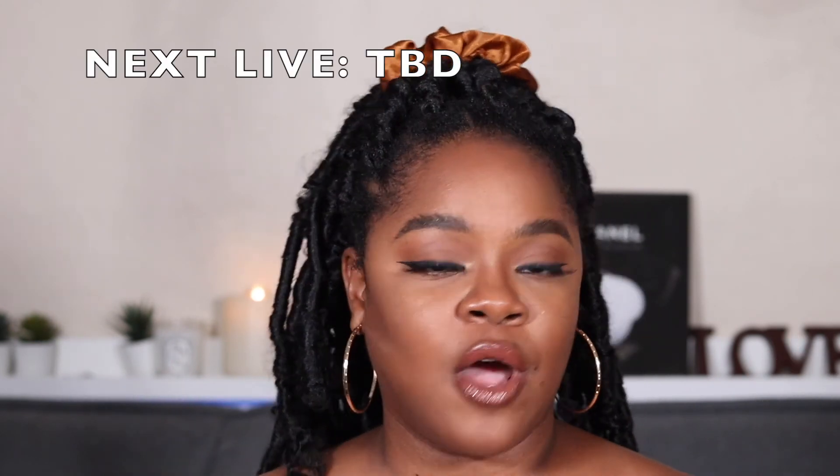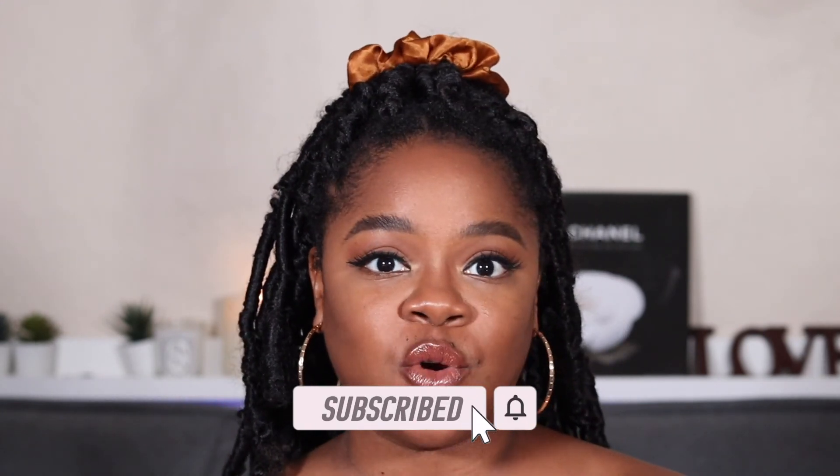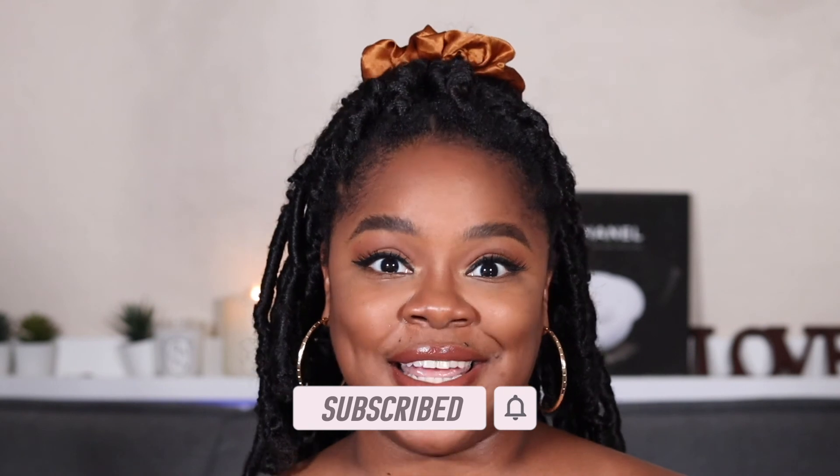Tell me — are you subscribed to BoxyCharm? If so, did we get any of the same items? Have you tried any of these items already? Let me know what you think about them. Thank you so much for watching. I post videos every Monday, Wednesday, and Friday, and I go live on Sundays for Makeup and Mimosas. Please subscribe and hit that post notification bell so you never miss when I upload or go live — the lives are lit, y'all! Thank you so much for watching — I will see you in the next video, bye!